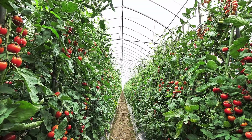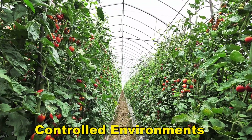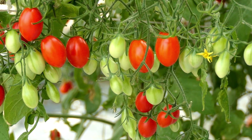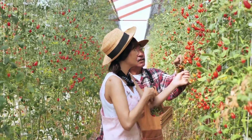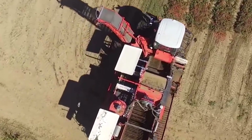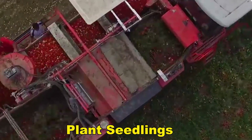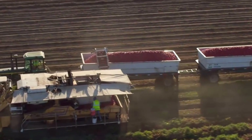Moving on to the germination and seedling production phase, the chosen seeds go through germination in controlled environments or nurseries. Automated systems meticulously create ideal conditions for germination, closely monitoring temperature, humidity, and light. The seeds sprout into seedlings under carefully controlled conditions. Large-scale farms bring in automated transplanting machines when it's time to transplant, efficiently and precisely planting seedlings in the main cultivation area, strategically placing rows at predetermined intervals to make the most of space and resources.